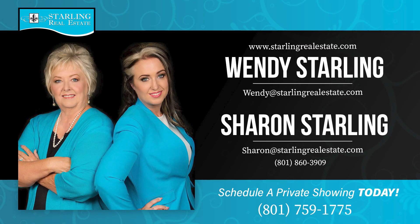We have loved showing you this beautiful home. If you'd like to have a private tour, just give us a call.